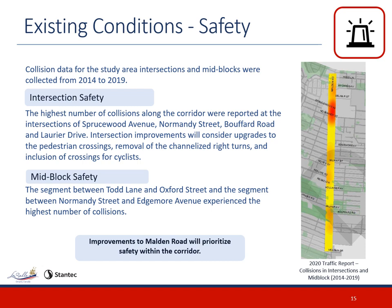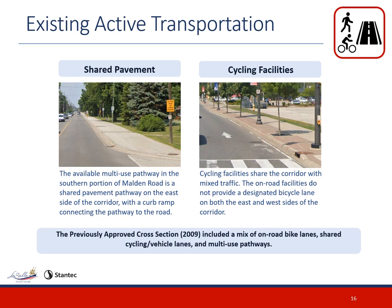Safety for all modes of travel along Malden Road is of the utmost importance to the Town of LaSalle. Collision data was collected from the corridor for the period from 2014 to 2019. Intersection safety improvements will consider upgrades to pedestrian crossings, removal of channelized right turns, and inclusion of crossings for cyclists. A greater number of collisions occur in the northern portion of the corridor at the Spruce Wood Avenue and Normandy Street intersections. The previously approved cross-section from the 2009 Environmental Study Report included a mix of on-road bike lanes, shared cycling and vehicular lanes, and multi-use pathways. The southern portion of Malden Road has an existing multi-use pathway on the east side of the corridor, with a curb ramp connecting the pathway to the road. Cycling facilities along the rest of the corridor are shared with mixed traffic, and the on-road facilities do not provide a designated bicycle lane.